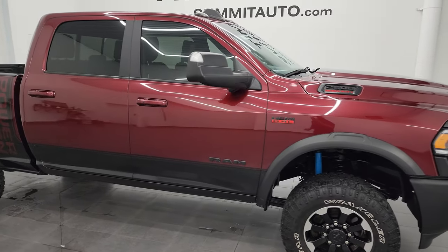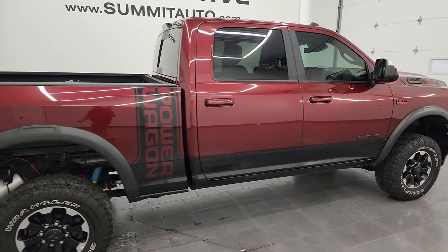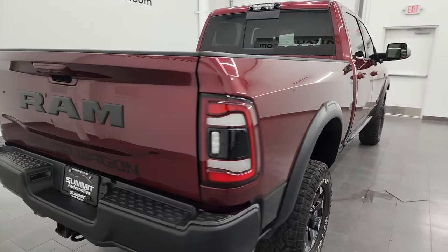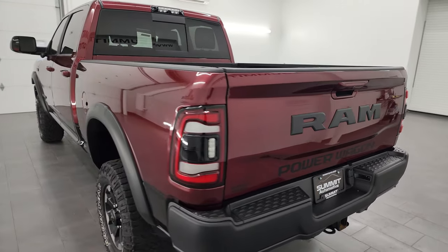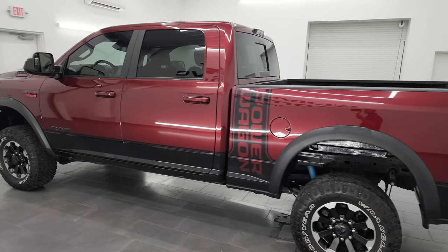Hey, this is Brett and this 2020 Ram 2500 Crew Cab Short Box Power Wagon is stock number 13271ZA. I'm here at Summit Automotive in Fond du Lac, Wisconsin, your new and used Ram and heavy-duty truck headquarters.